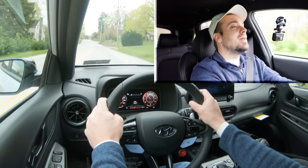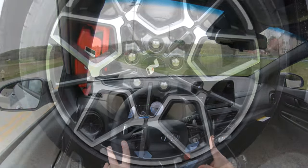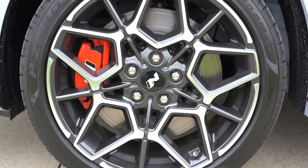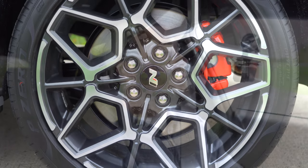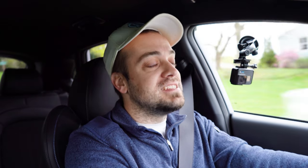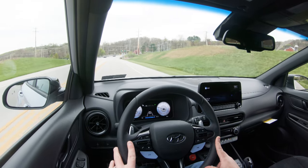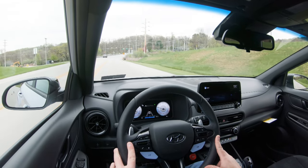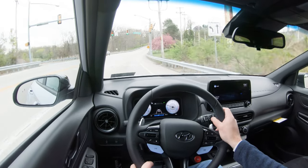Braking is equally important. Up front you'll find 14.2-inch ventilated front discs; in the back, 12.4-inch solid rear discs. The braking feel definitely leans on the firmer side of things, which you'd appreciate in a vehicle like the Kona N — it instantly brings you to a stop. I'd imagine the 60-to-zero stopping distance would be in the low 110s, maybe 113 or 114 feet.